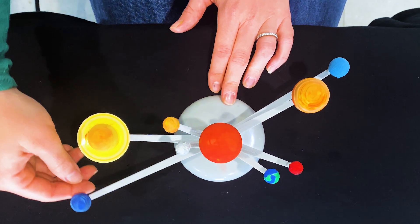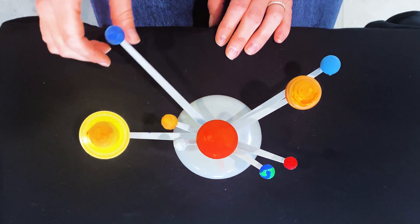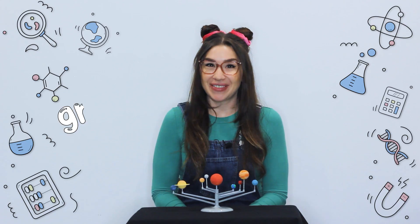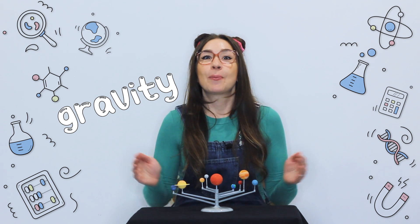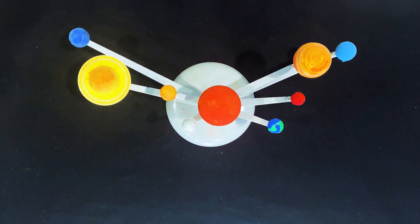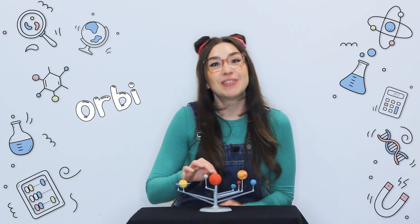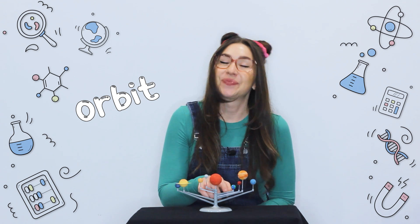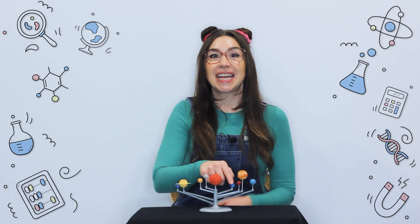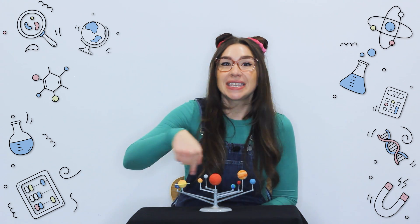Have you ever wondered how all these planets stay in place and don't float away? Well, it's all thanks to the Sun and its powerful gravity. Just like how a magnet pulls things towards itself, the Sun's gravity pulls everything in the solar system. Each planet has its own path or orbit around the Sun. Take Earth for example — it moves around the Sun in a big circle and takes about 365 days to complete the journey. And that's what's called a year.